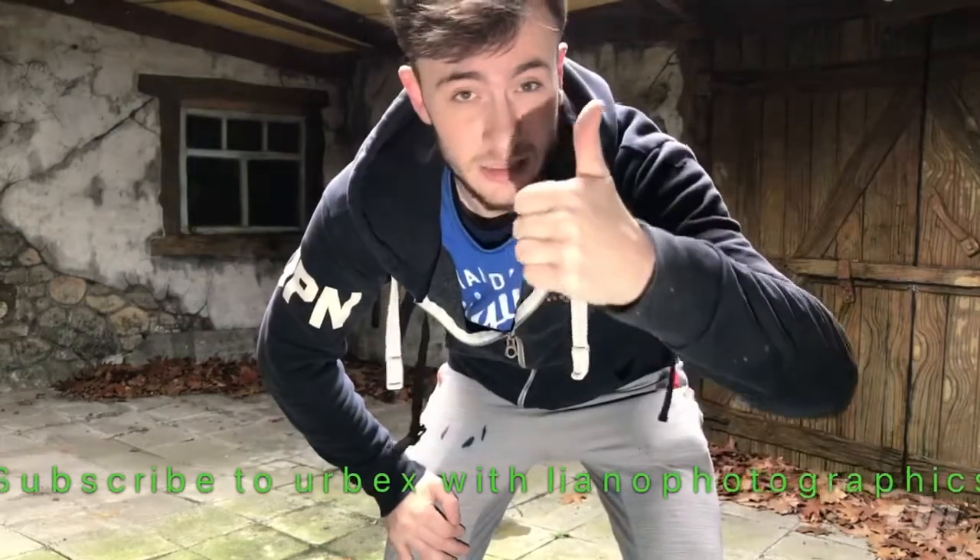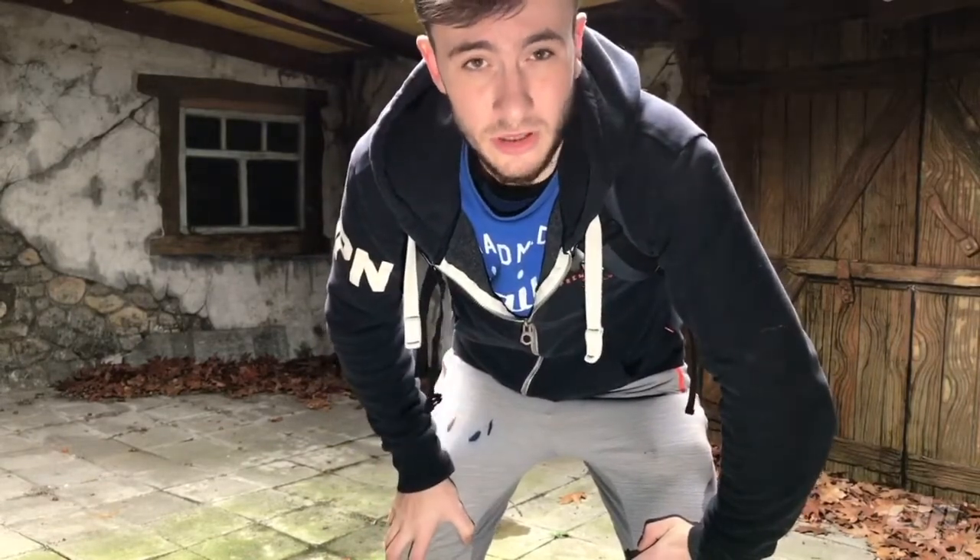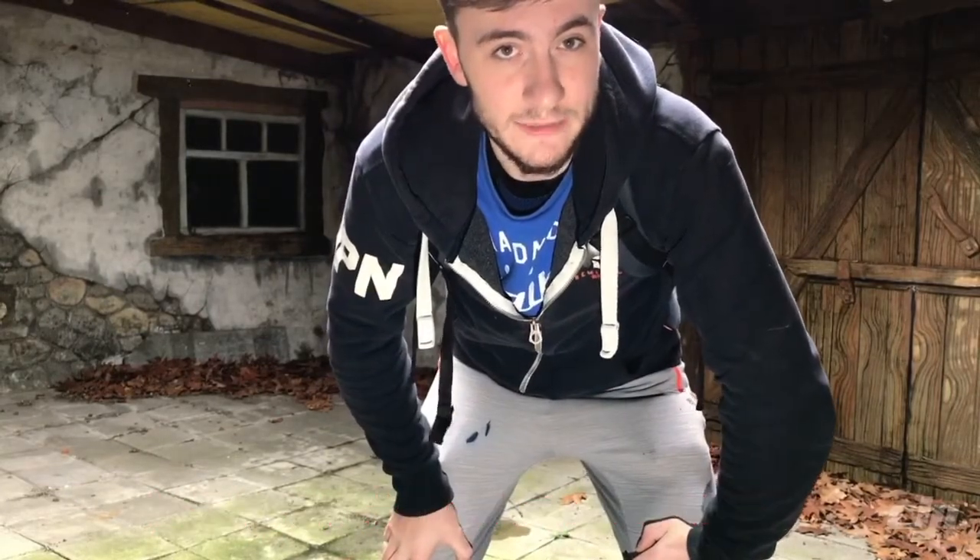This was my video. I hope you liked it. If you liked it, leave a like, subscribe to my channel — Urbex with Liano Photographics. Share this with all your friends. Every Sunday at 9pm on Urbex with Liano Photographics YouTube channel. Follow my photos on Instagram — Liano Photographics. Send me a message and we see each other next week for a new episode of Urbex with Liano Photographics. Thanks for watching. This will be a great year for Urbex.